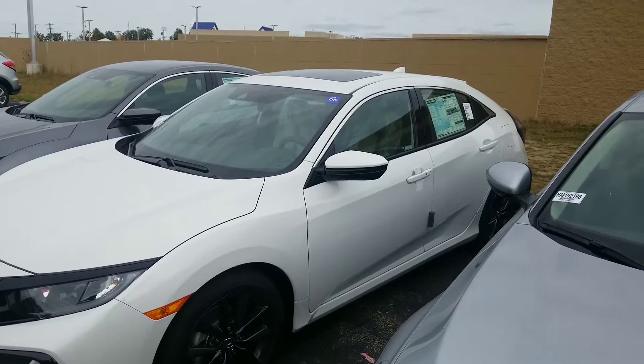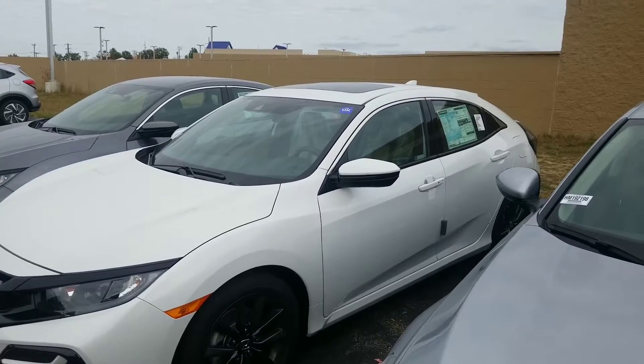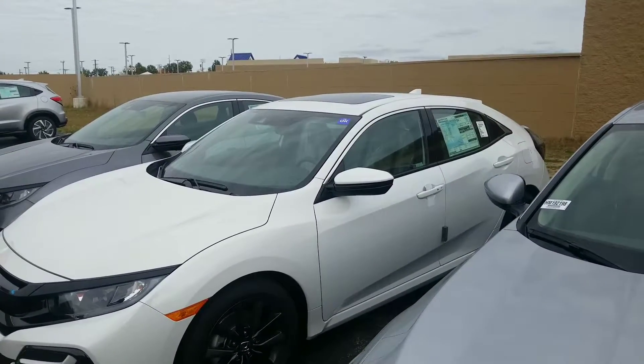Hi Richard, Jeff Shatney over here at AutoFair Honda in Manchester, New Hampshire. I wanted to make you a quick video today for the 2020 Honda Civic Hatchback.